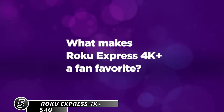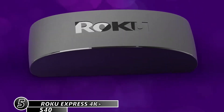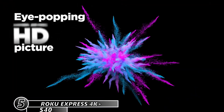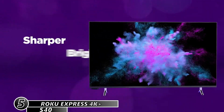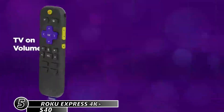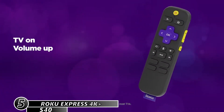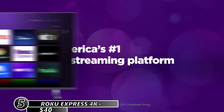The Roku Express 4K+ is a 4K-capable media streamer that supports high dynamic range HDR content in HDR 10, HDR 10+, and Hybrid Log Gamma (HLG). It doesn't support Dolby Vision — currently only the Roku Ultra does, along with some Roku TVs. The device has a new Realtek 1315 CPU, 1GB of RAM, and 4K video support.